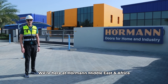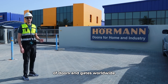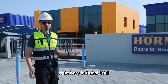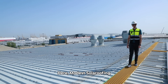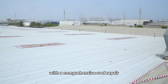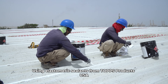We're here at Horman Middle East and Africa, a German-based multinational and one of the leading manufacturers of doors and gates worldwide. They've got a state-of-the-art facility right here in Dubai, UAE. Here, Modest Solar Roofing has upgraded Horman's facility with a comprehensive roof repair and waterproofing system using elastomeric sealants from TOPS Products USA.